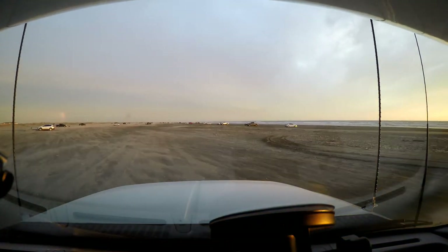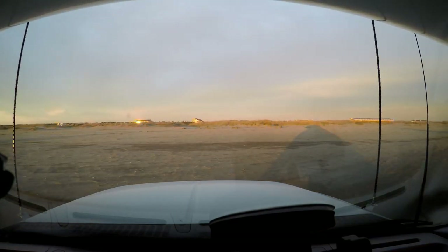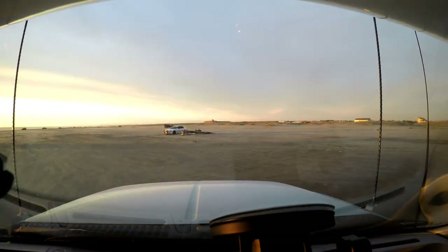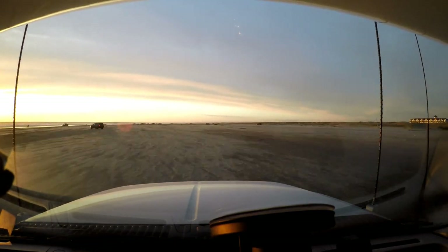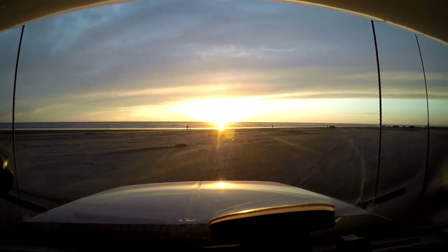So we're going to drive along the beach here a little bit, looking for a good spot without any cars around to watch the sunset. So here's a good spot here.